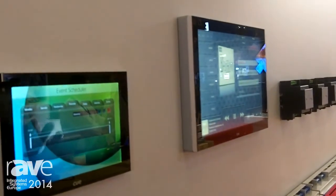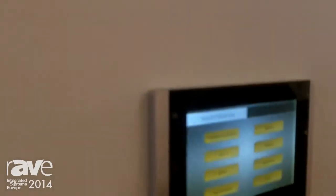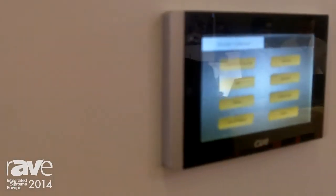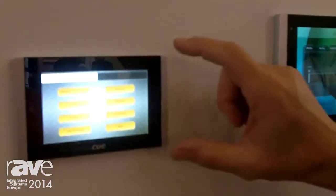They all share the same specs — they are made from aluminum unibody and front edge-to-edge screen. They have a stunning display with high definition resolution.